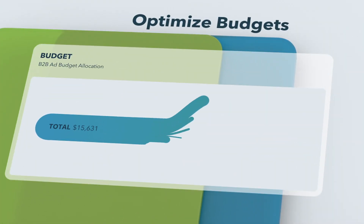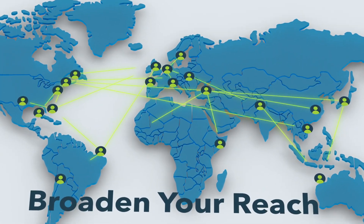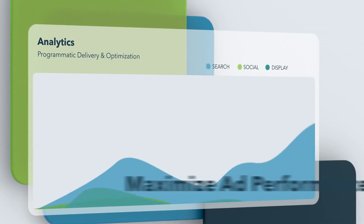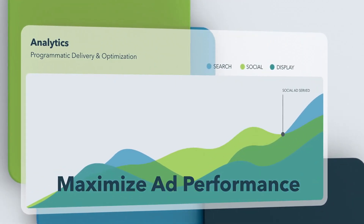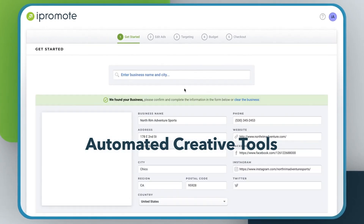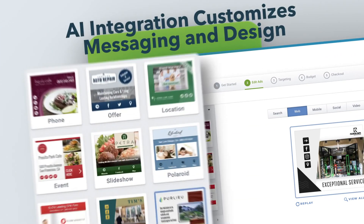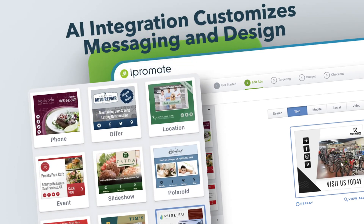iPromote optimizes your budgets, broadens your reach, and maximizes ad performance so that all your ads are working together across multiple channels to bring in results. Our proprietary creative platform leverages the power of multiple integration points and AI to build ad campaigns with customized messaging and design in under 60 seconds.